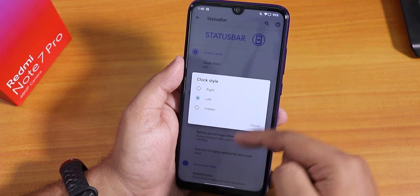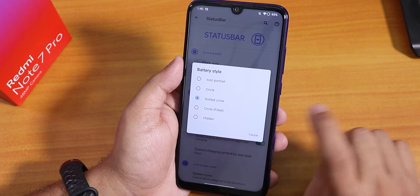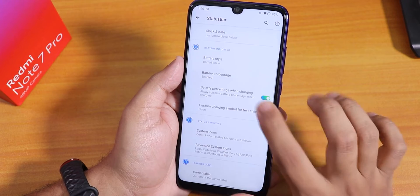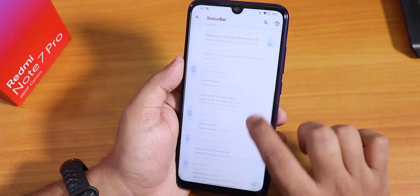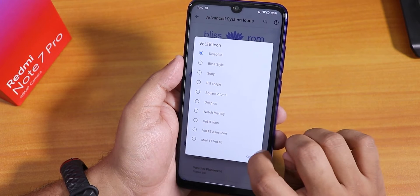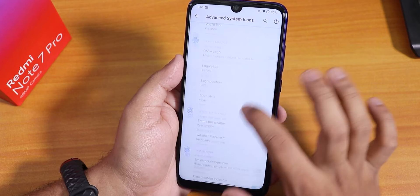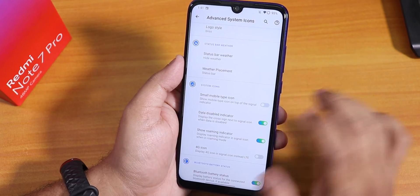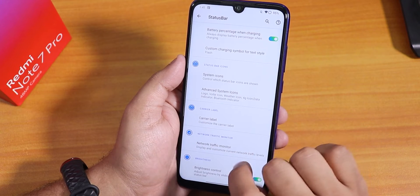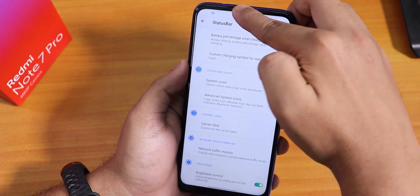Inside the status bar we have clock style — changeable to right, left, or hidden — and thorough clock and date customization. Battery status style options include dotted circle, circle filled, or normal circle. Battery percentage can be enabled, disabled, or shown inside the icon, plus battery percentage when charging and custom charging symbol. System icons for headset, Bluetooth, etc. are controllable. Advanced system icons include VoLTE icon options, a custom logo option, status bar weather with placement options, 4G instead of LTE, roaming indicator, and Bluetooth battery stats. There's also carrier label, network traffic monitor, and brightness control by sliding a finger on the status bar — a really amazing feature.